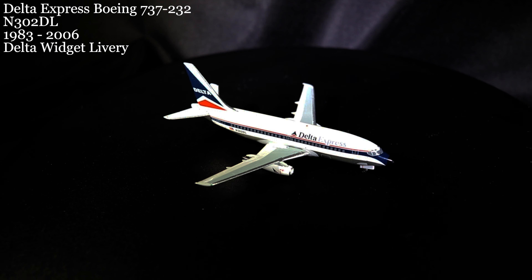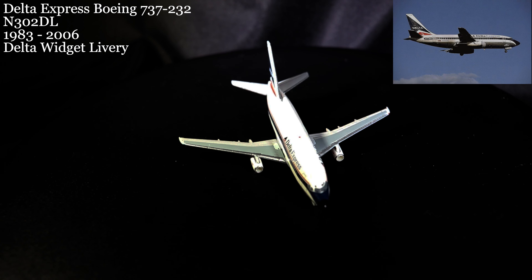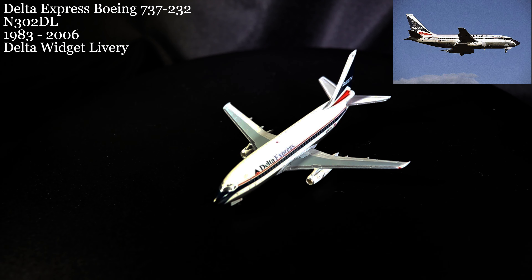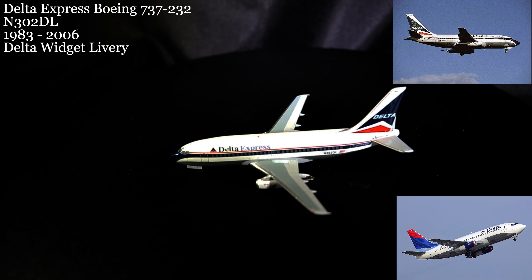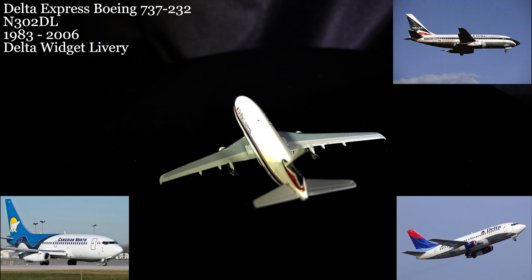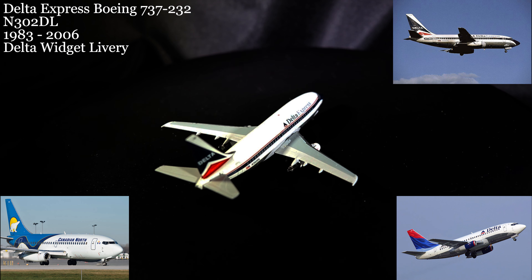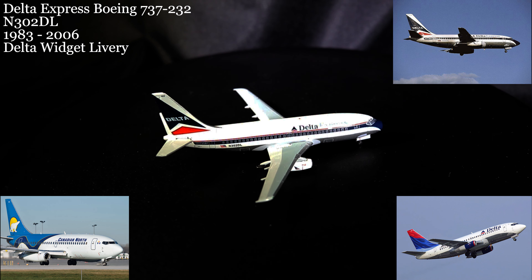March 28th is Part 2 of our Delta 737 collection for this month. This model wears the Delta Express widget livery it wore in the early 2000s. This aircraft started life in mainline Delta service and returned to that service once Delta Express ended in 2003. After that, it managed to go from the widget livery directly to the Colors in Motion livery before ending its career with Canadian North Airlines, flying in the far northern regions before providing parts for its siblings.